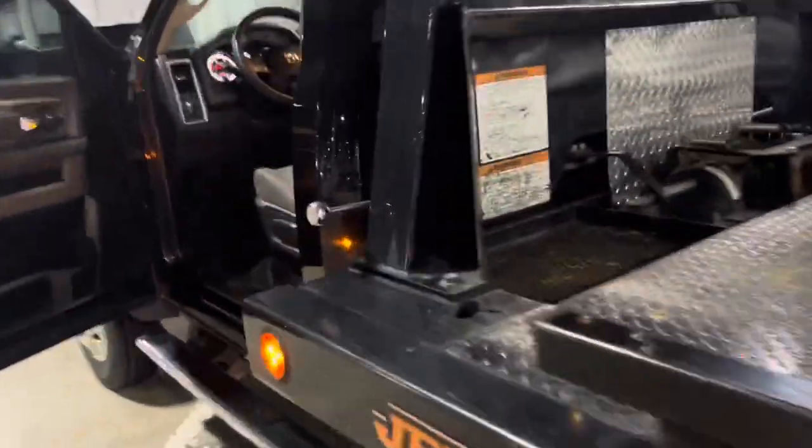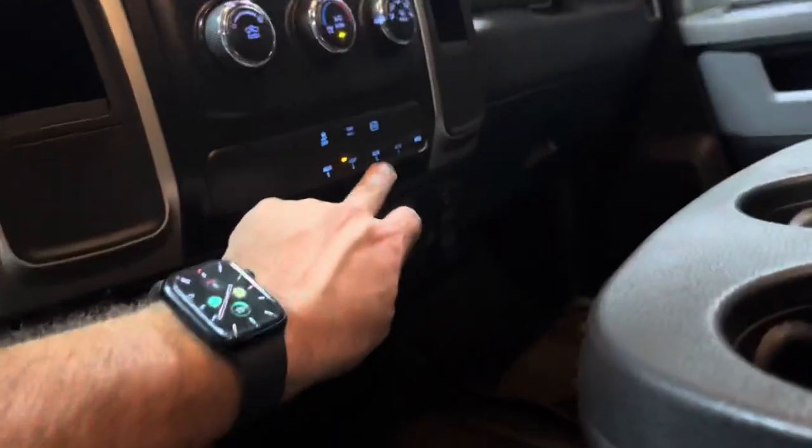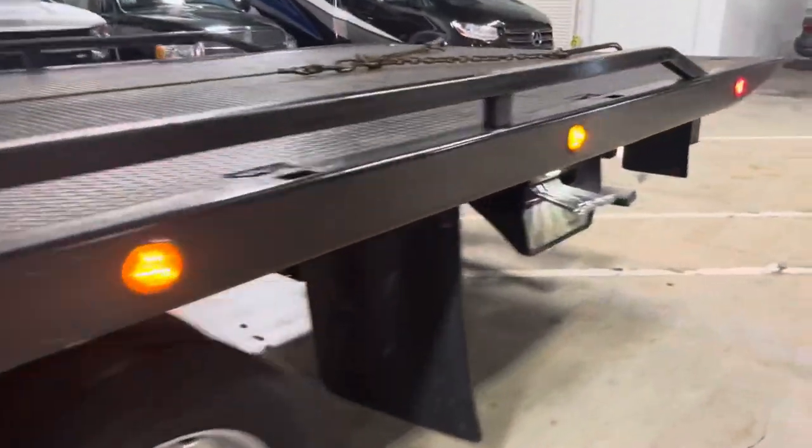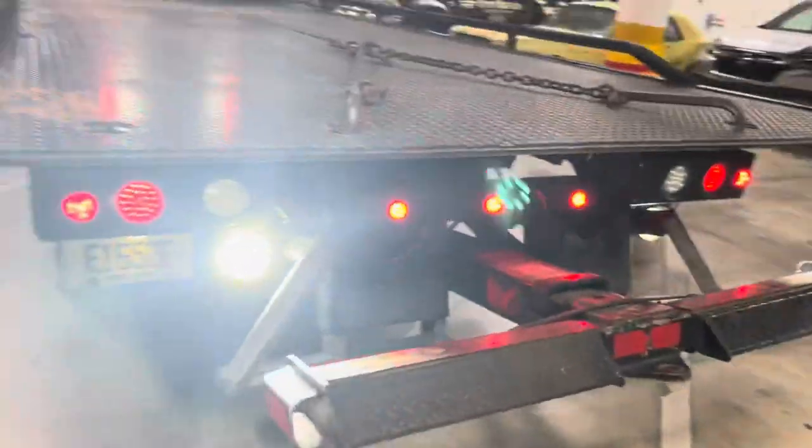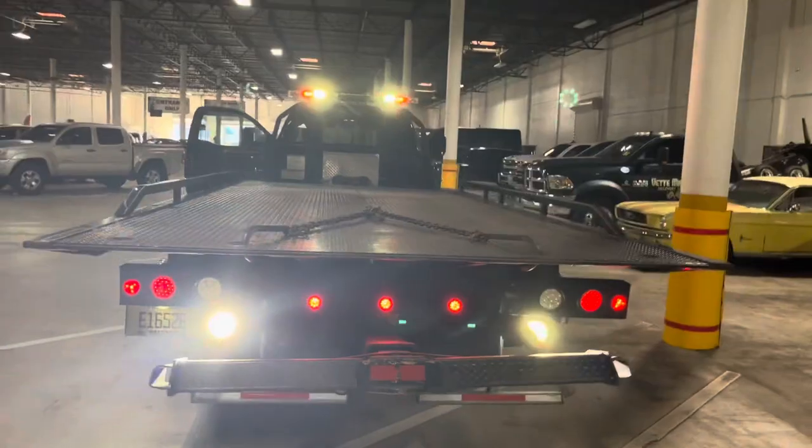I'll cut that off and show you the beacon lights. And I'll show you the rest of the flood lights — nice and bright.